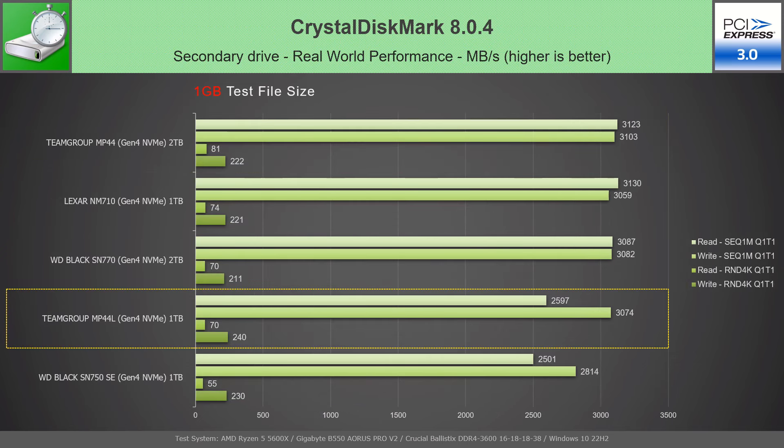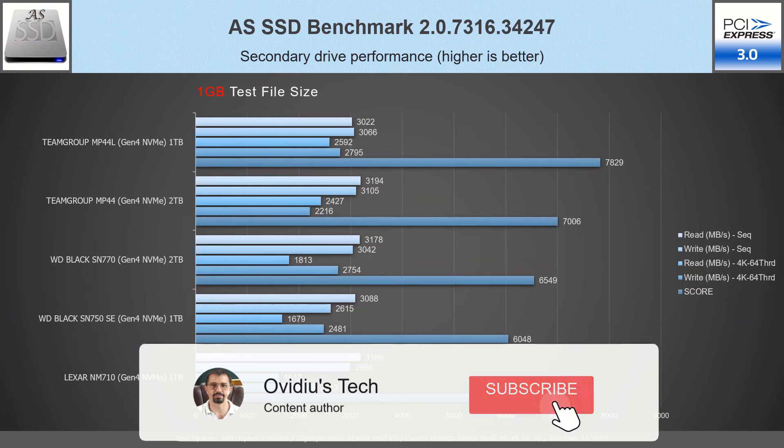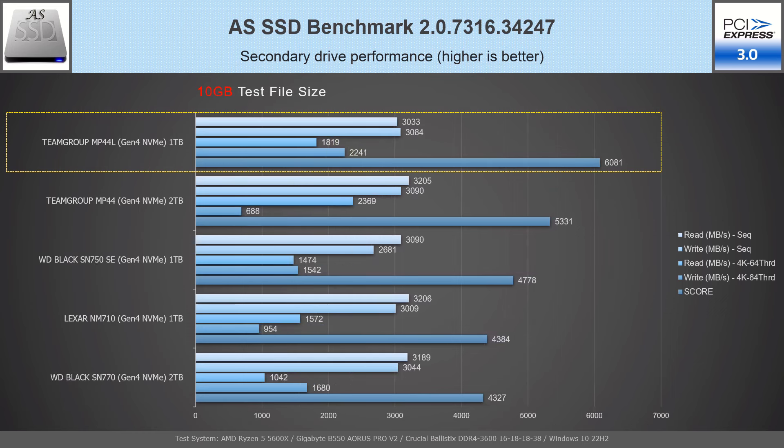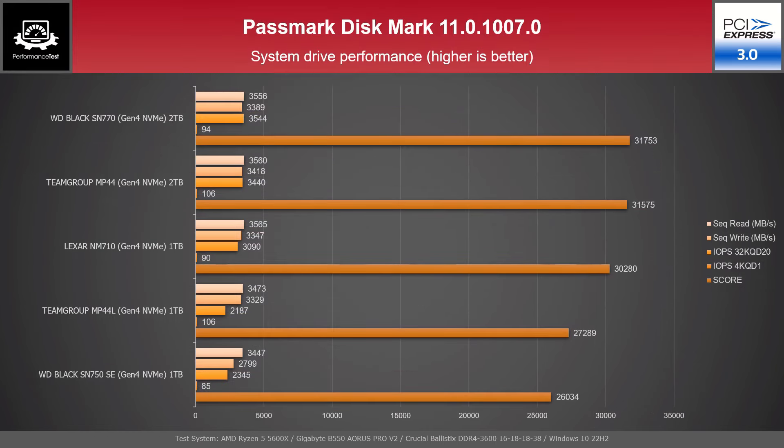The real-world performance test with a 1GB file places the MP44L in fourth position while showing the biggest random write speed from all. In the real-world test with an 8GB file, the MP44L shows almost identical results with even better random write speed. The AS SSD benchmark with a 1GB file places the MP44L 1TB in the best position with the best read and write random speeds. In the 10GB test, it remains in first place due to its best random write speed. The PassMark DiskMark test places the MP44L 1TB below the NM710 while showing the best IOPS value for random read-write.